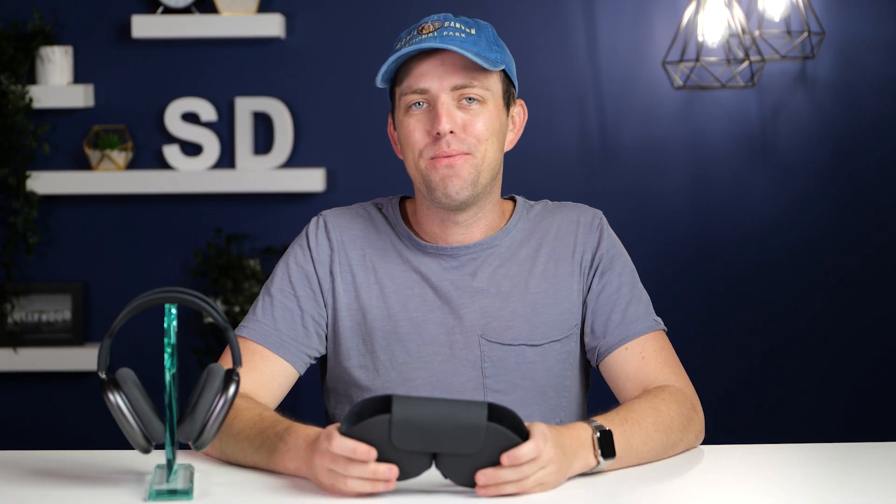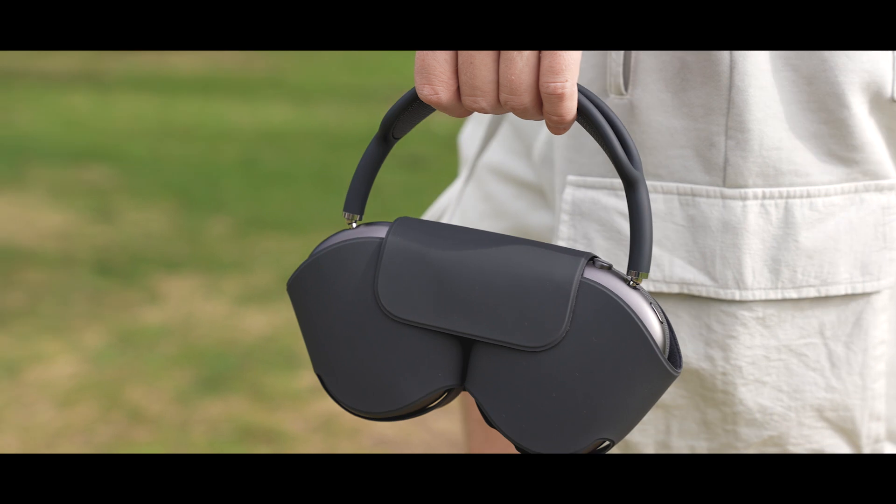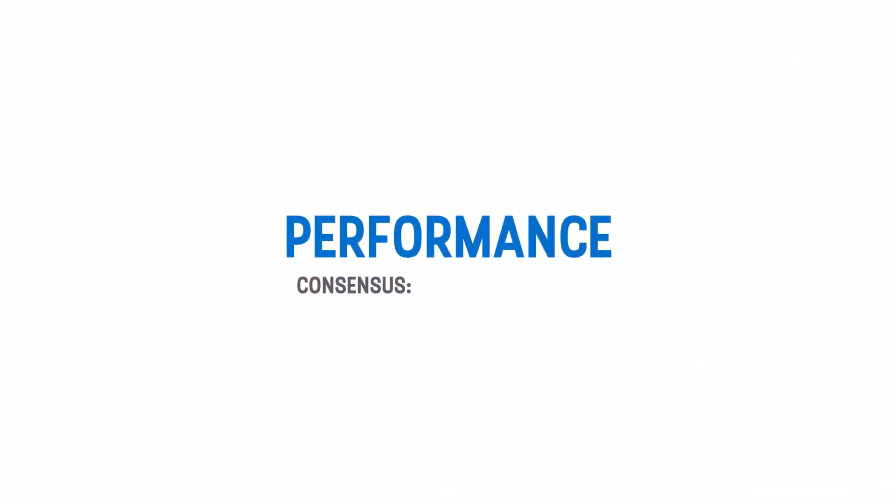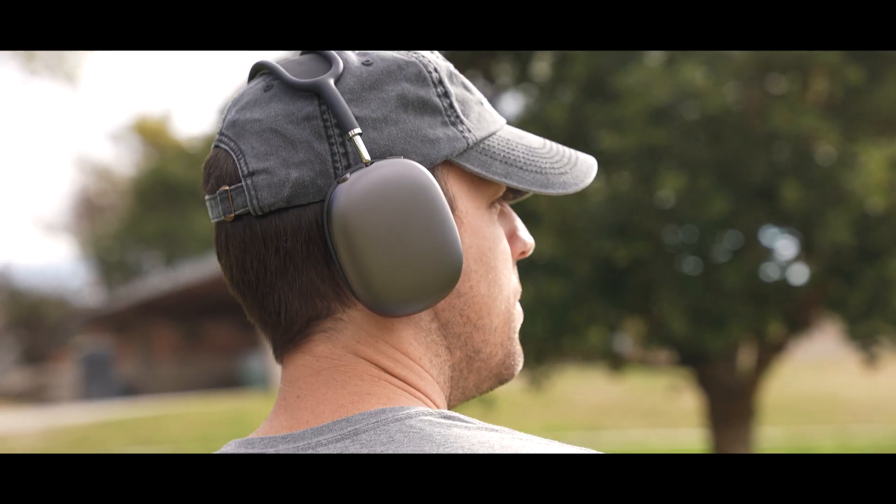That said, it wasn't as big of a deal breaker as the case — the main negative point of this section. There was virtually no love for the case, if you can even call it that. Social media lit up comparing the in-case look of the AirPods Max to a brassiere. More importantly, the consensus was that the included case did little to protect the headphones, which might seem ironic considering how much you're going to be paying for these.